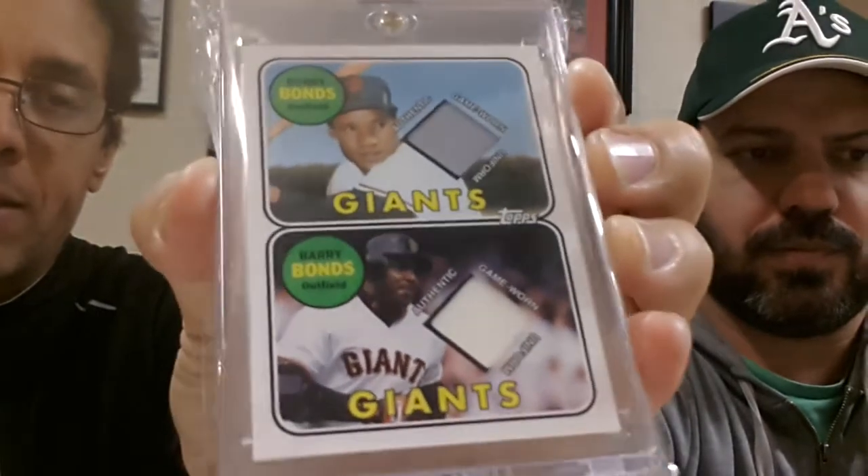Here's another card. We got a Bobby Bonds and Barry Bonds dual relic card. On the back it says: 'Congratulations, you have just received an authentic game-worn uniform card of Bobby Bonds and Barry Bonds from 2012 Topps Baseball.' It says you have received an authentic game-worn uniform card, but it doesn't specify that it was worn in a Major League Baseball game. It just says Bobby Bonds and Barry Bonds wore these relics in a game — so it could have been a game where they were playing catch in their backyard. It doesn't tell you what kind of game.